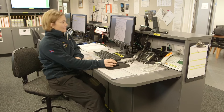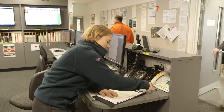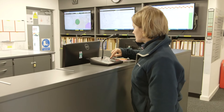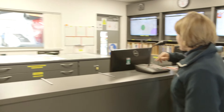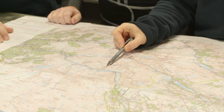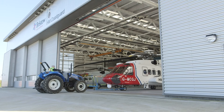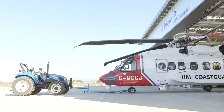A rescue can come any time of day or the middle of the night, and it sounds as if the crew have a rescue call coming in now. They all spring to action at once. First they look at a map of the area to check for any dangers and work out the best route. Just look at this amazing tractor pulling the helicopter out of the hangar!